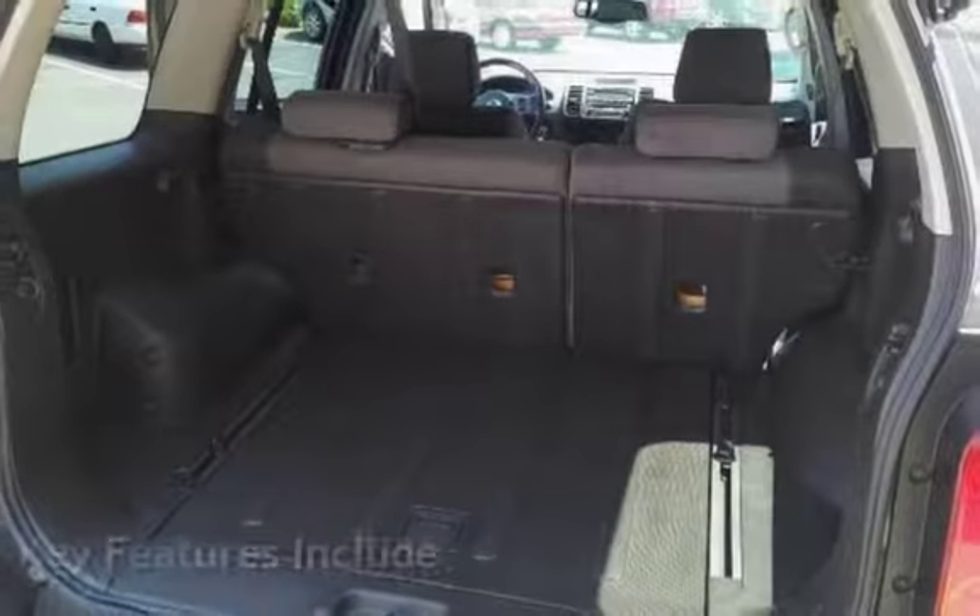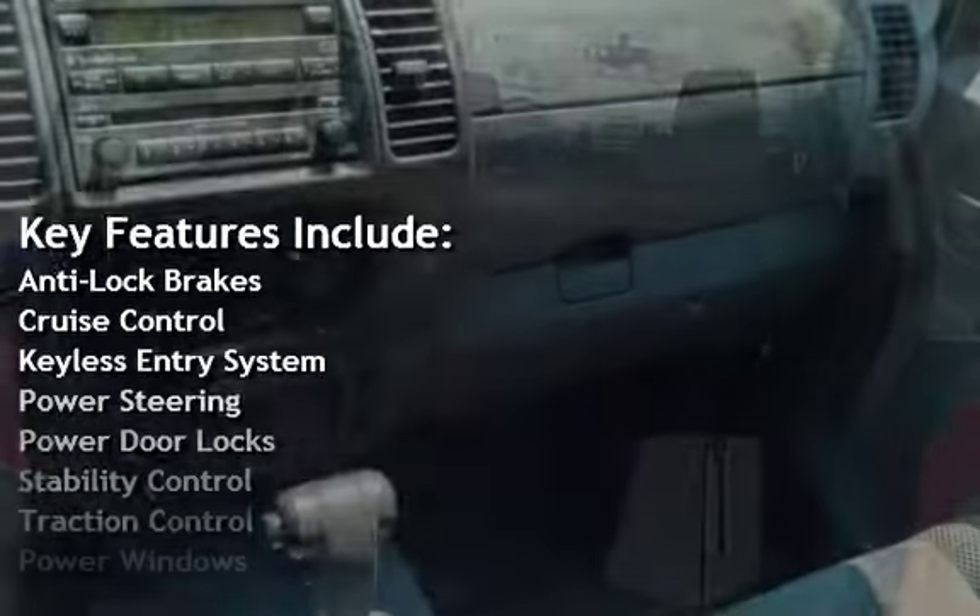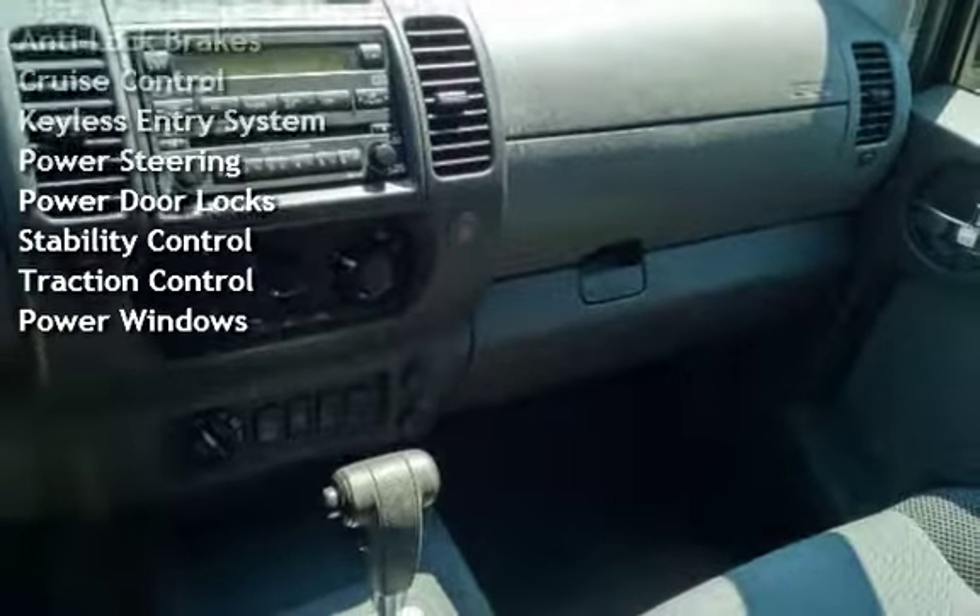Key features include: anti-lock brakes, cruise control, keyless entry, power steering, power door locks, stability control, traction control, and power windows.